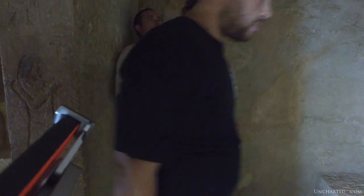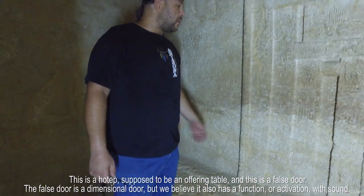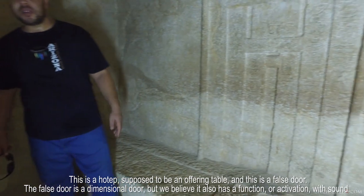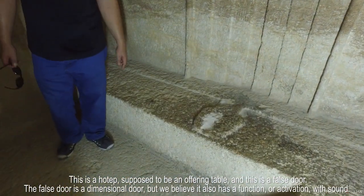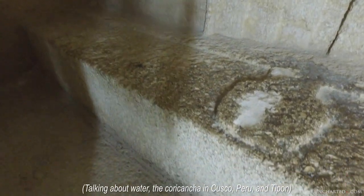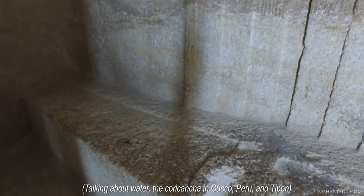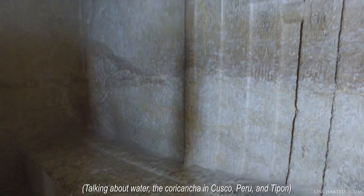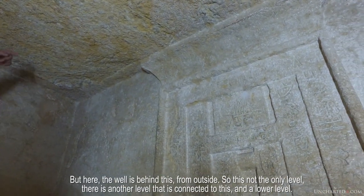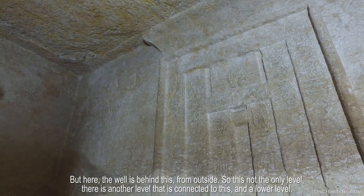And this is a hotib — supposed to be an offering table. And this is a false door. The false door is a dimensional door, but we believe it also has a function or activation with sound. That's possible if there was a lot of... this is a common thing — Kauric cancer — with the water running underneath, this is then generating a tone from the water. But here the well is behind this from outside, so this is not the only level. There is another level connected to this at a lower level.